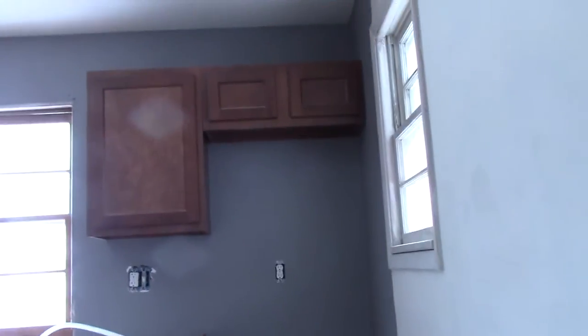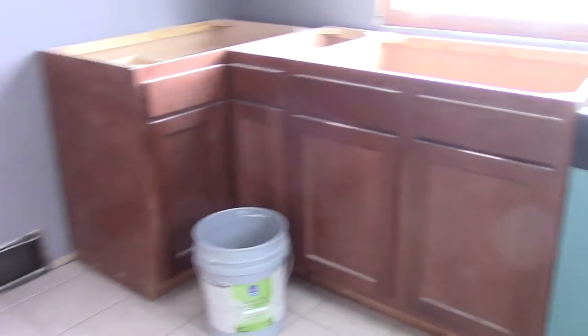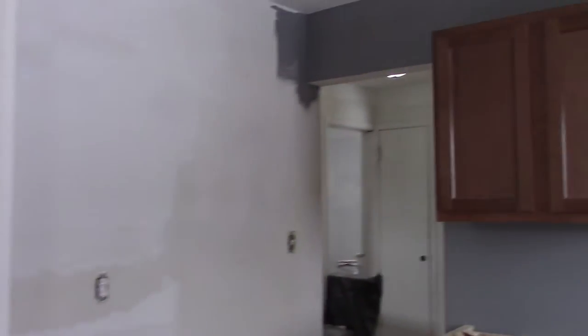Basement will have full bathroom. Kitchen area — unfinished.